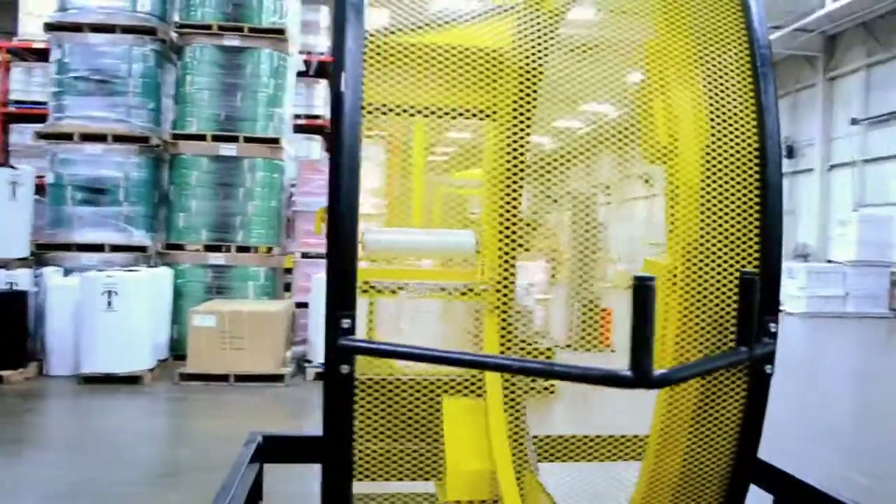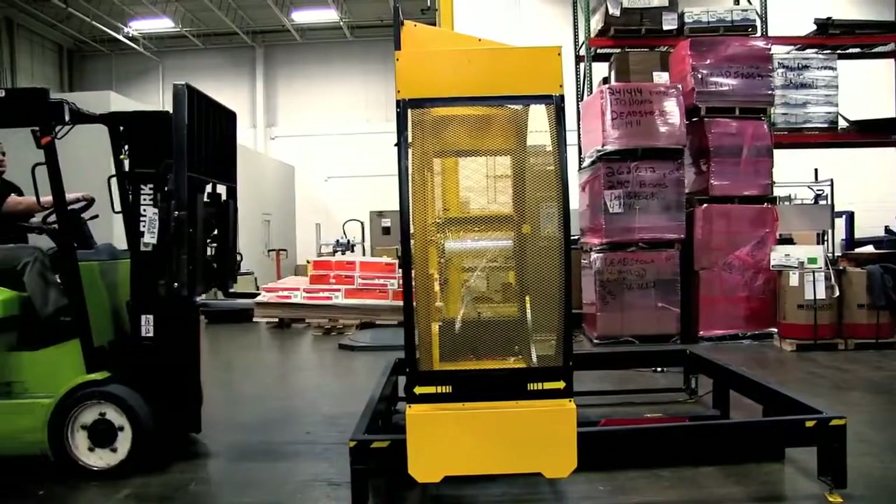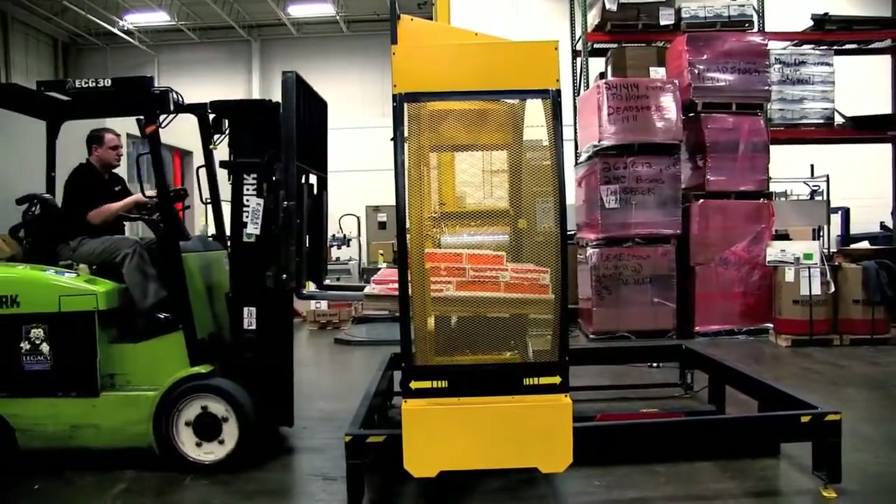Boost your pack-to-ship performance while minimizing labor requirements. Working with all types of equipment, loaded pallets can be positioned anywhere within the Yellow Jacket's wrapping cylinder for a secure wrap every time.